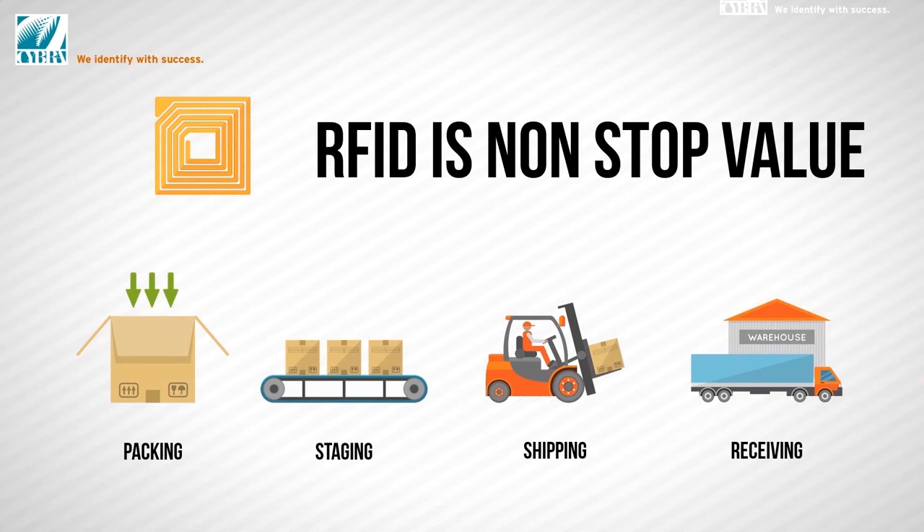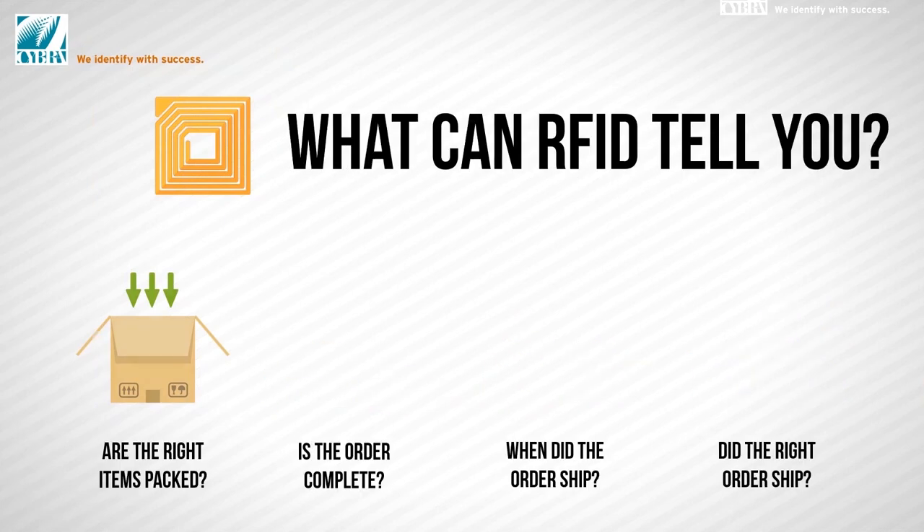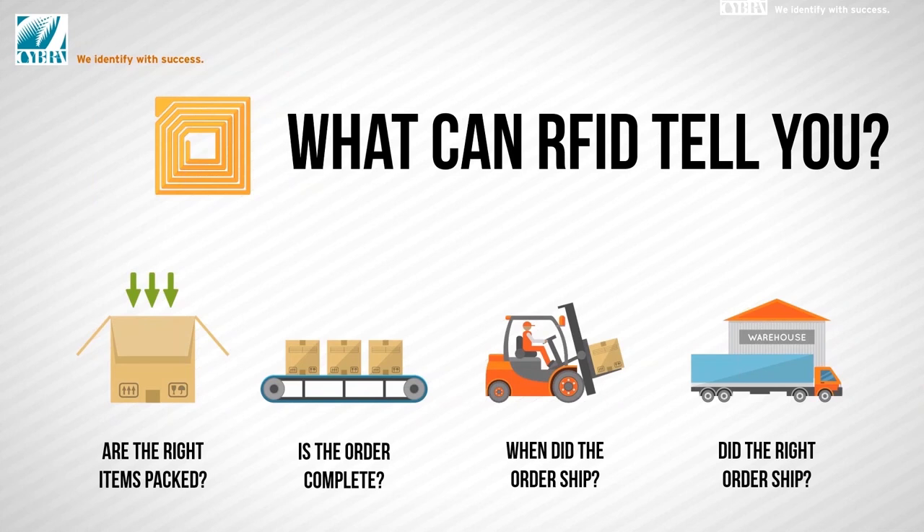Those of you who have worked with RFID or read about it and followed it in the industry know it brings value in a whole slew of processing areas — whether it's your packing, staging, shipping, or receiving, all the way down the line. For the retail brand looking for that special edge, where is the best place to put your money to take advantage of the fact you're already tagging your goods for your retail partners? Are the right items packed? Is the order complete? When did the order ship? Did the right order ship? So many of these questions can be quantified, and without walking over and scanning each item — or even each carton, one at a time.